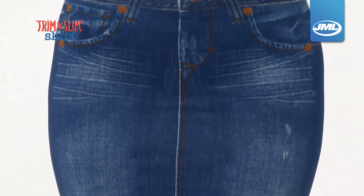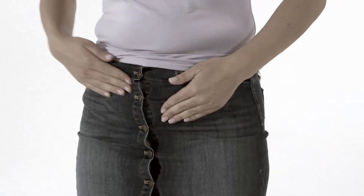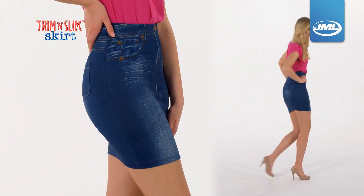The 3D print on the front of Trim & Slim Skirt is designed to eliminate bulk and bulging zips or sticky out studs, so there are no lumps and bumps anywhere — just a sleek and sexy looking shape you'll want to show off.